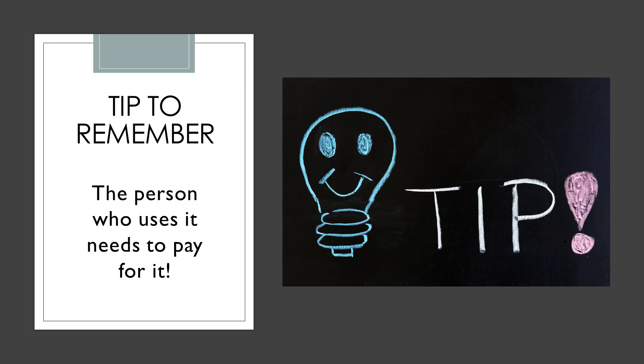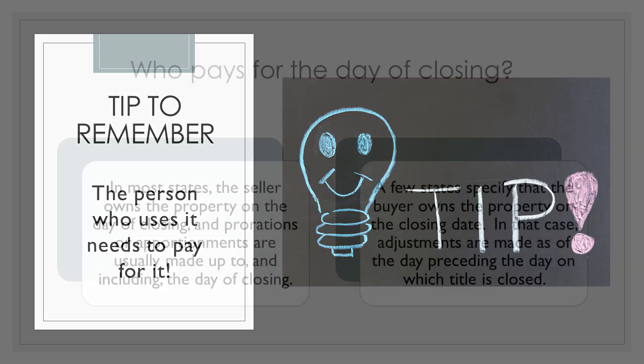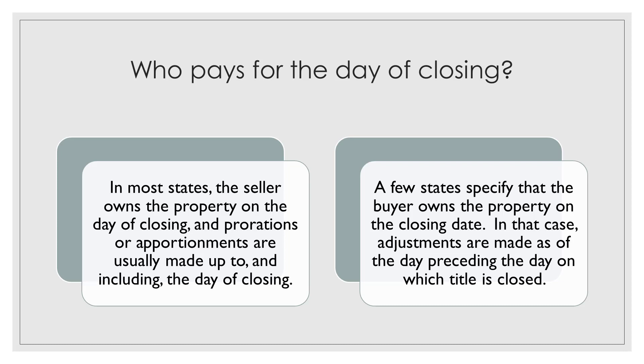When it comes to prorating items like real estate taxes, these numbers need to be prorated to the day of closing. Who pays for the day of closing? In most states, the seller owns the property on the day of closing, and prorations or apportionments are usually made up to and including the day of closing. A few states specify that the buyer owns the property on the closing date, in which case adjustments are made as of the day preceding the day on which the title is closed.